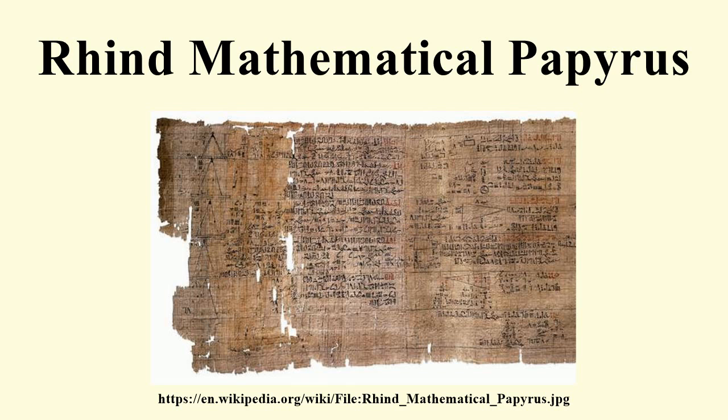Problems 48 to 55 show how to compute an assortment of areas. Problem 48 is often commented on as it computes the area of a circle. The scribe compares the area of a circle and its circumscribing square. Each side is trisected and the corner triangles are then removed, and the resulting octagonal figure approximates the circle. Approximating 63 as 64 gives an approximation for pi of approximately 3.1605. This octagonal figure, whose area is easily calculated, so accurately approximates the area of the circle by plain good luck. Obtaining a better approximation using finer divisions is not simple. Other problems show how to find the area of rectangles, triangles, and trapezoids.